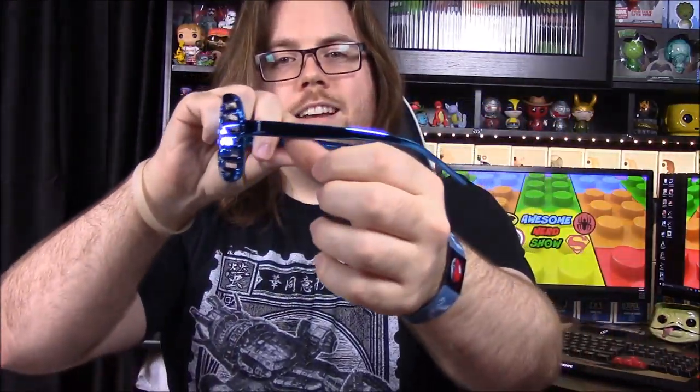Next up we have a pair of Sasha Banks glasses. It says 'Sasha Banks' on one side and 'Legit Boss' on the other side. Going to go ahead and put these on — can't really see anything through them though.